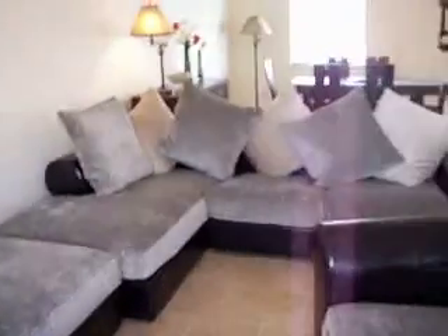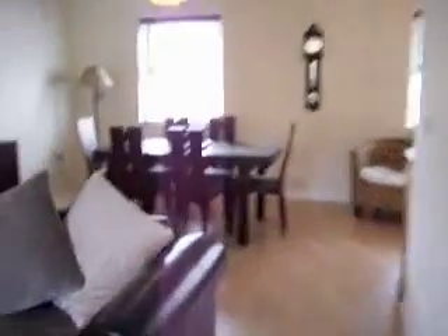You're coming into your reception room with your large flat screen TV, a fabulous leather couch. You've got your dining table, beautifully furnished.